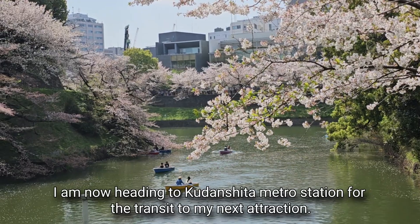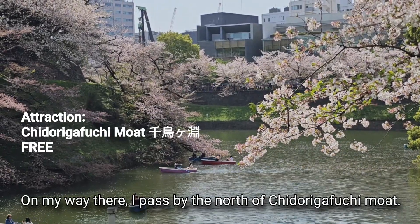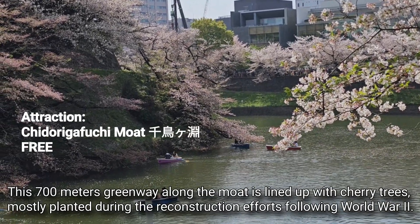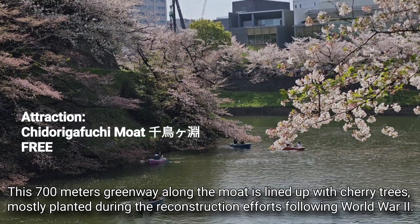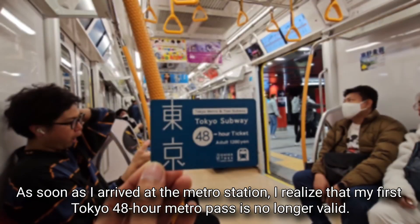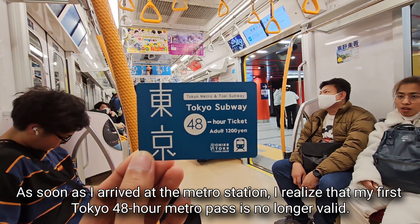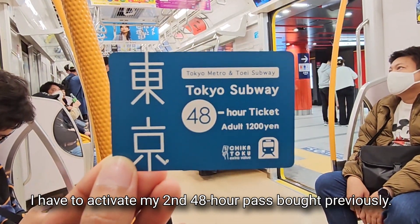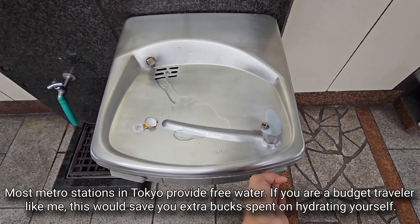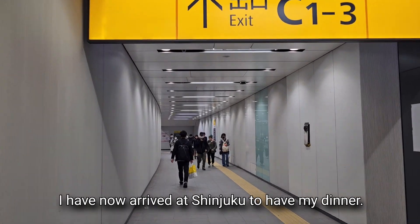I am heading to Kudanshita Metro Station for transit to my next attraction. On my way there, I pass by the north of Chidorigafuchi Moat. This 700-meter greenway along the moat is lined with cherry trees, mostly planted during reconstruction efforts following World War II. A stroll along the greenway rewards me with a stunning view of the moat tinted pink by hundreds of cherry trees. Most metro stations in Tokyo provide free water — if you are a budget traveler, this saves you extra money on hydration.